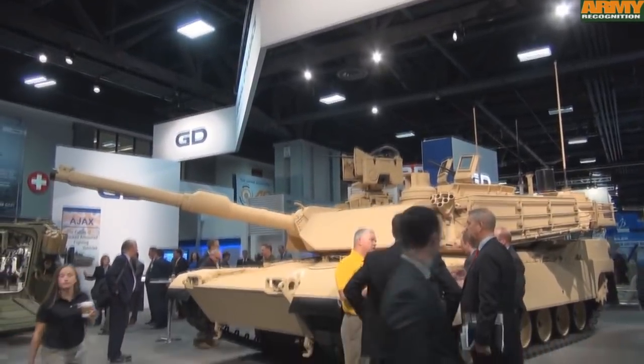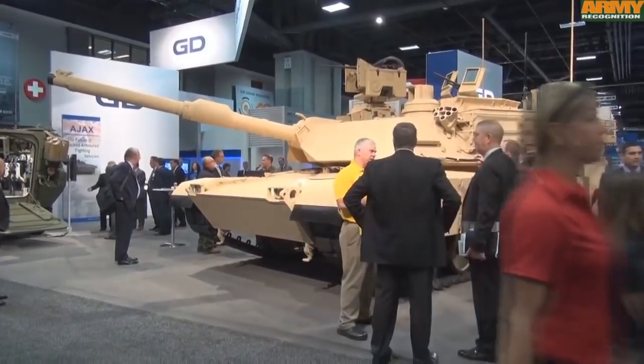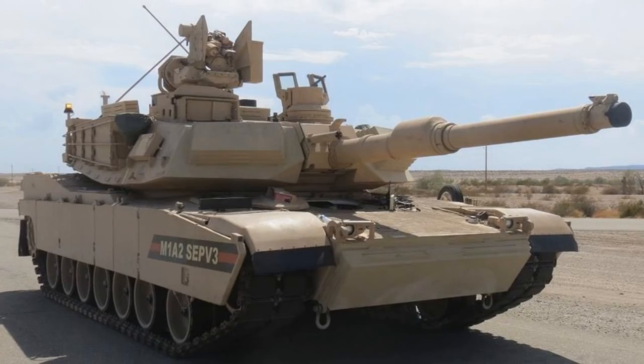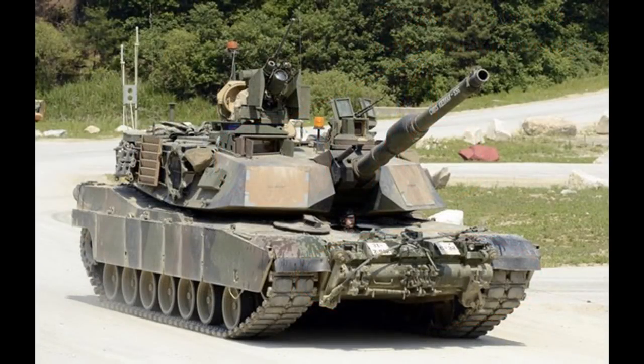Let's start with the upgrades regarding protection. What can we expect? First of all, the armor is finally getting upgraded. The armor package of M1A2 tanks hasn't been upgraded since the M1A2 SEP, which was introduced over 15 years ago.